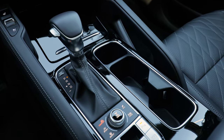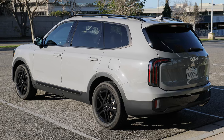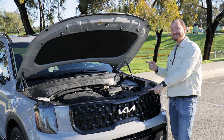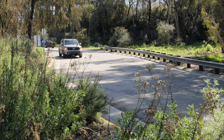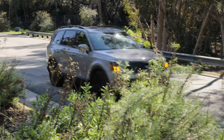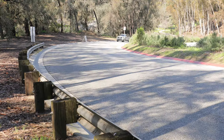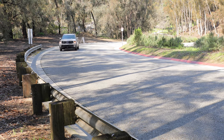The engine sends power through an eight-speed automatic transmission. Front-wheel drive is standard, and all-wheel drive is optional — but on the SX Prestige, all-wheel drive comes standard. The trade-off for that power is fuel efficiency. The EPA estimates the 2024 Telluride at 22 MPG combined with front-wheel drive or 20 MPG combined with all-wheel drive.